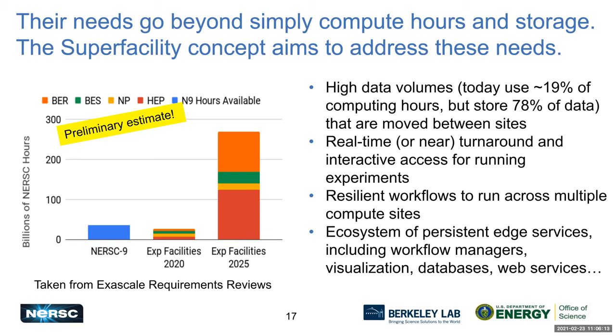The Super Facility concept within Computing Sciences aims to address these needs. We want to link experimental detectors to high-performance networking and high-performance computing, and give teams the tools, capabilities, and expertise for the full end-to-end workflow. This involves high-performance networking, computing, storage, the ability to move and manage data between sites, and real-time or short-turnaround interactive access for computing.